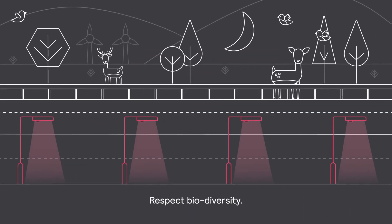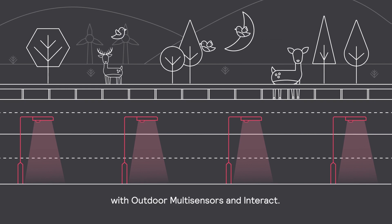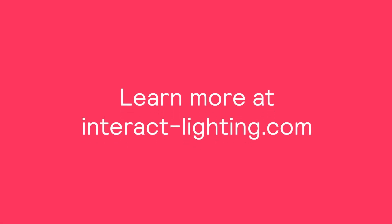Preserve the night. Respect biodiversity. Create a truly responsive highway with Outdoor Multisensors and Interact. Learn more at InteractLighting.com.